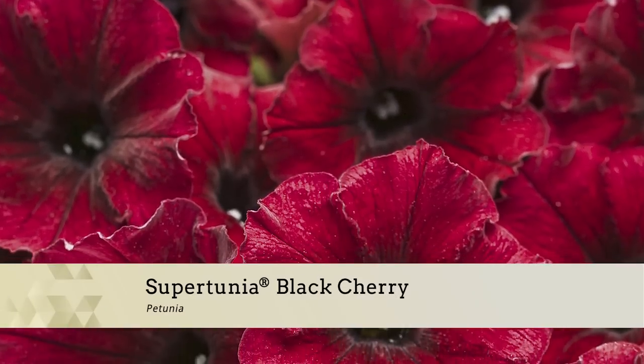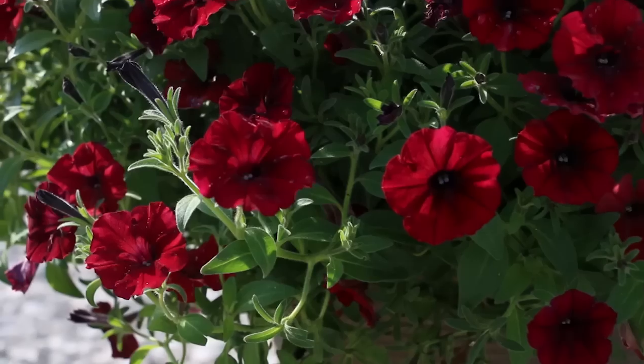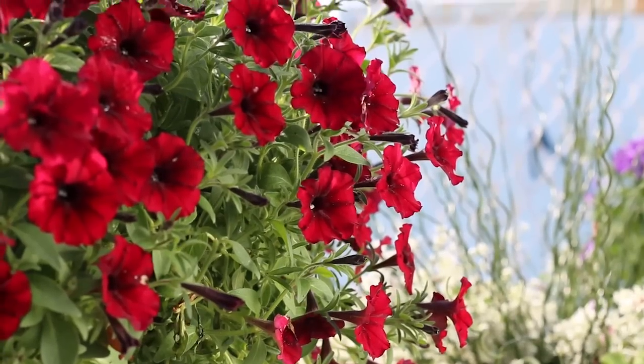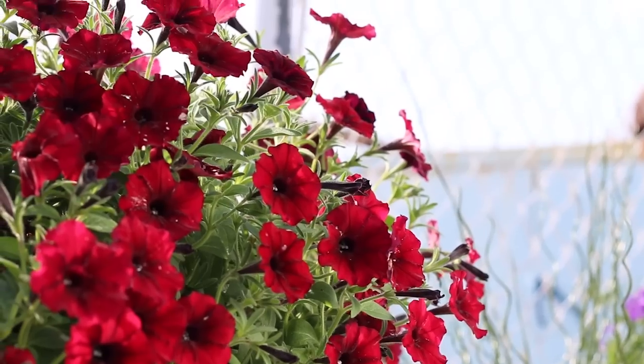Proven Winners' new Supertunia Black Cherry has gorgeous burgundy red petals surrounded by a black throat. Absolutely mesmerizing. Like all Supertunias, it needs zero deadheading, thrives in full sun, and is extremely heat tolerant and disease resistant.